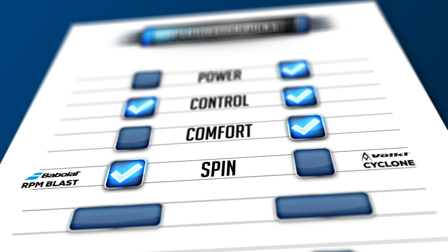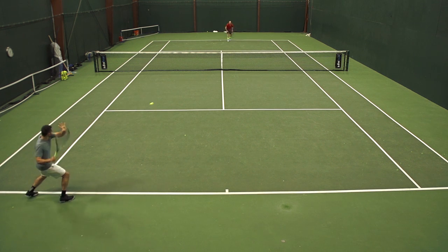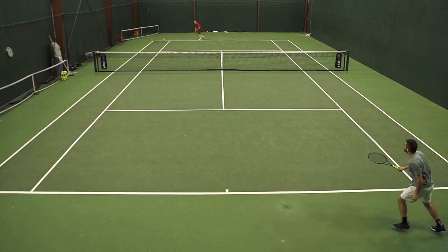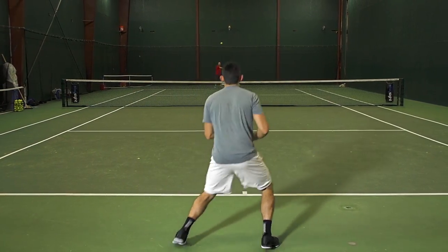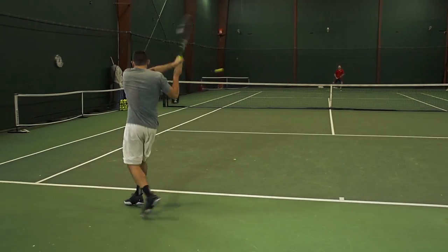They grab the ball really well with their shaped feature. RPM Blast kind of let me loosen up my stroke, really swing out on the ball and not fear it sailing long. Whereas with Cyclone being a little bit livelier, I couldn't take quite as big of a cut at the ball. But you touched on the difference in feel — why don't you elaborate on that a little bit more?